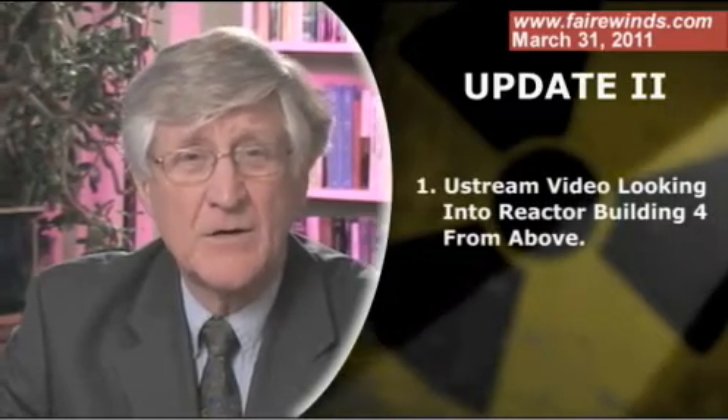Hi, I'm Ernie Gunderson from Fairwinds Associates. It's Thursday, March 31st, and you'll probably notice that this is the second update of a day. Normally I update you every other day. However, some disturbing video has shown up on Ustream that I wanted to talk to you about.